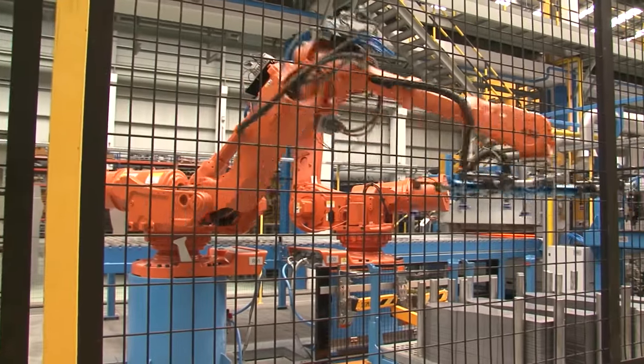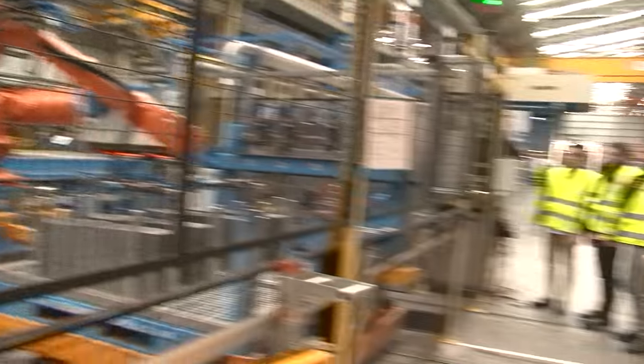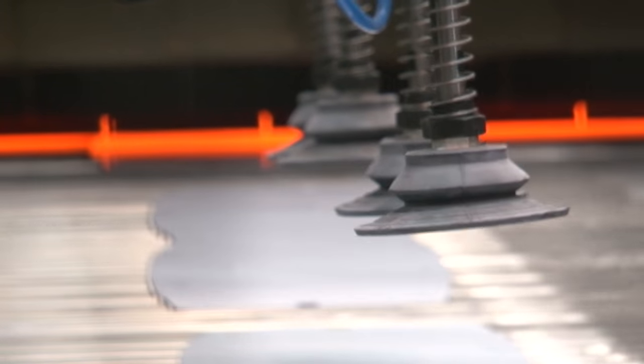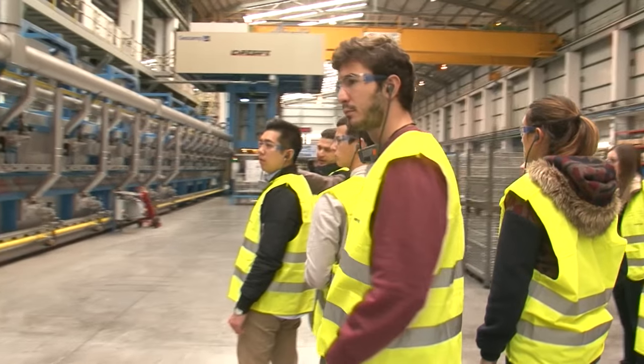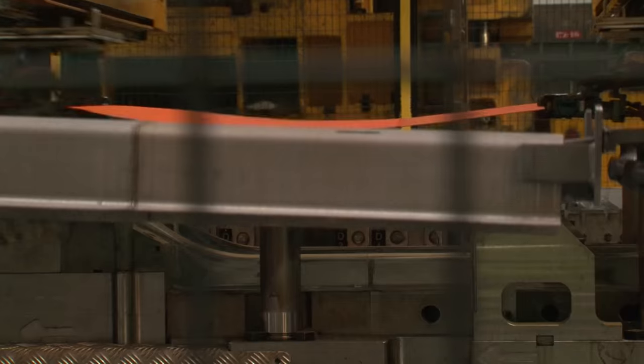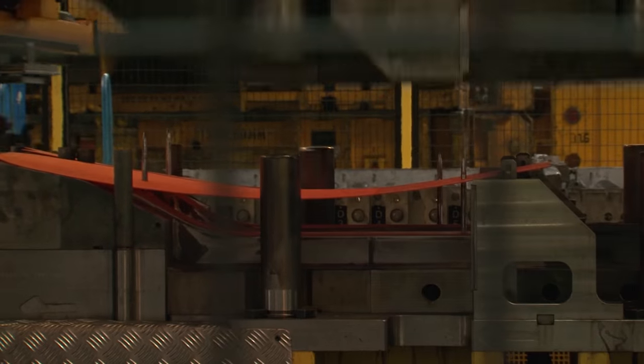First up: robots on the hot stamping line. This technology, in which Gestamp is a leader, can easily and quickly turn out designer parts and complex symmetries, thanks to the innovative press hardening process on ultra-high strength steel at extreme temperatures.